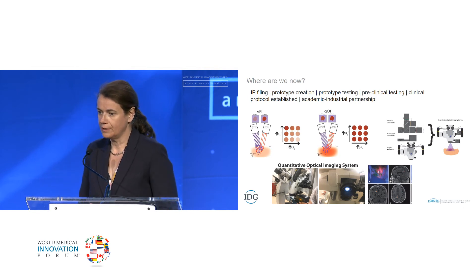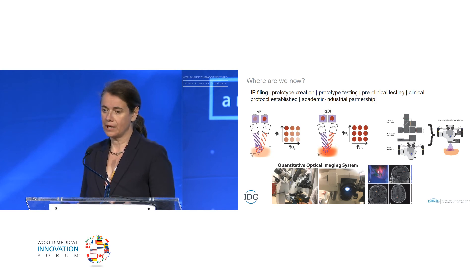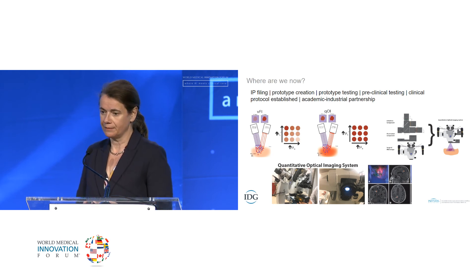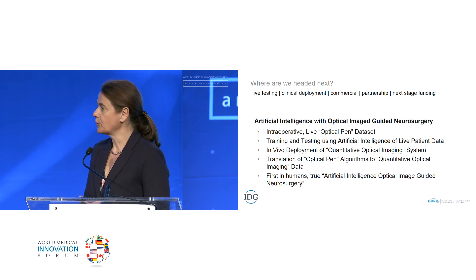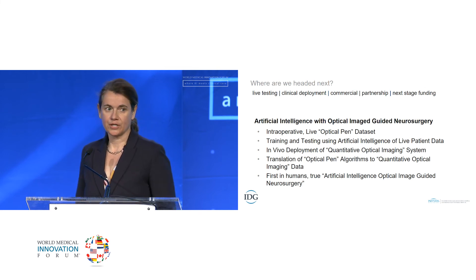We've also established a clinical protocol using this novel light diagnostics for color coding of tumor. Our system is designed to integrate seamlessly with neurosurgical operating microscopes — our surgical workhorse in the operating room — and could also be integrated with newer digital operating exoscopes. To have the broadest impact, we're interested in establishing academic-industrial partnerships. We are pending final preclinical testing before implementing this in a first-in-human in vivo clinical trial, with our human subjects protocol currently under review at the Brigham IRB.